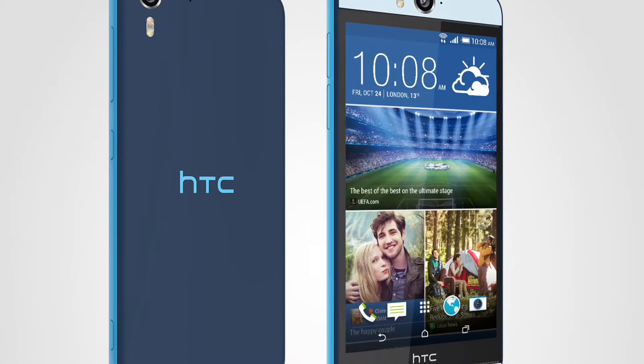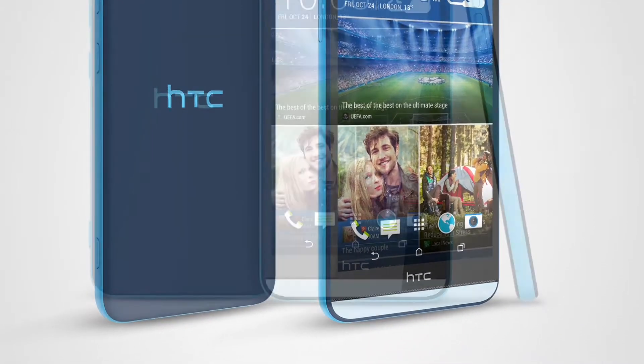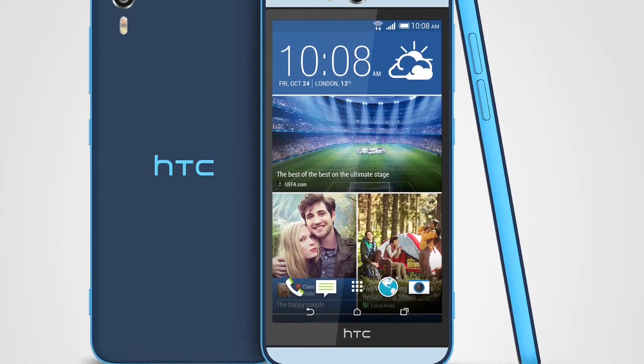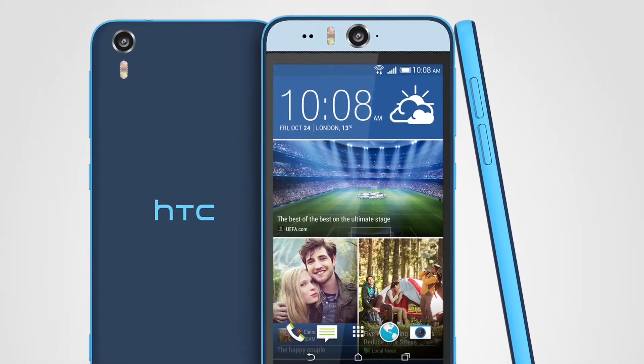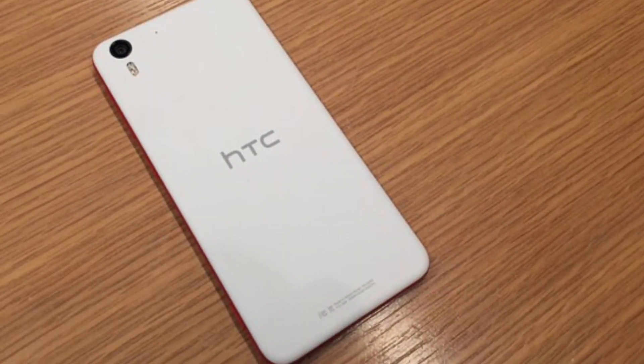It's actually the most powerful front-facing camera ever put on a smartphone. The Desire Eye was built for taking selfies. With this camera you can really take some nice selfies, and also do 1080p video recording with the front-facing camera.